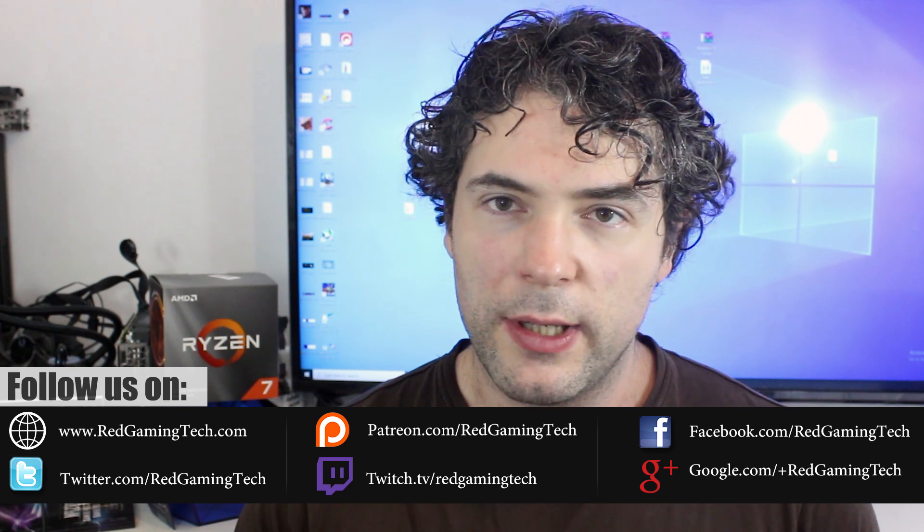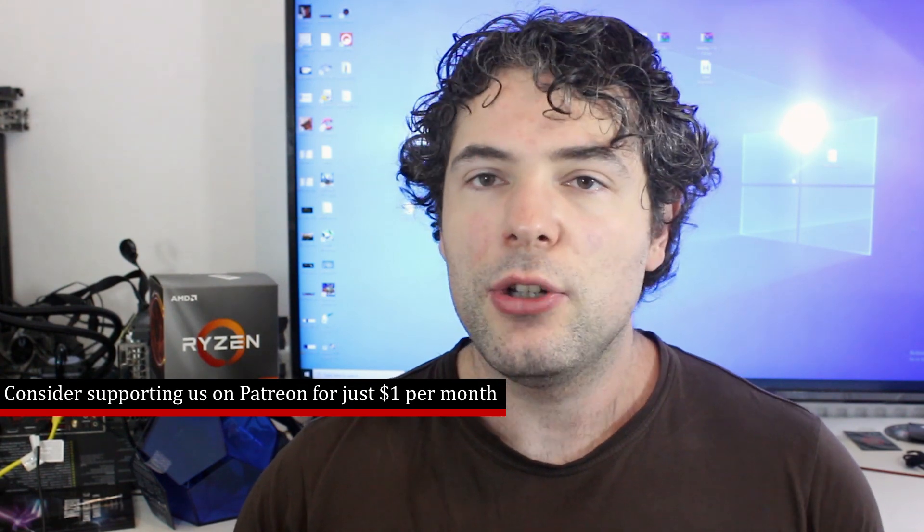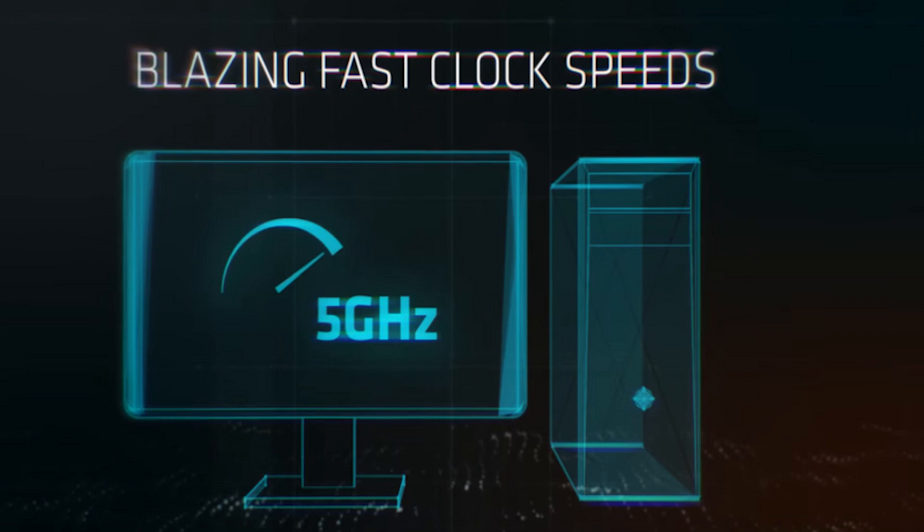Amy covered the initial controversy that this video sparked because at around 1 minute 30 seconds into the video an image was shown of blazing fast clock frequencies, and you could see a gauge displayed on screen with 5 gigahertz. Now there were two ways to read the gauge. The first way is that the gauge was running at 5 gigahertz, which would imply that was the speed the Ryzen 3000 series CPUs could hit. The other way to look at it was that 5 gigahertz was the maximum frequency of the gauge, and the clocks were not being attained by that on the CPU.